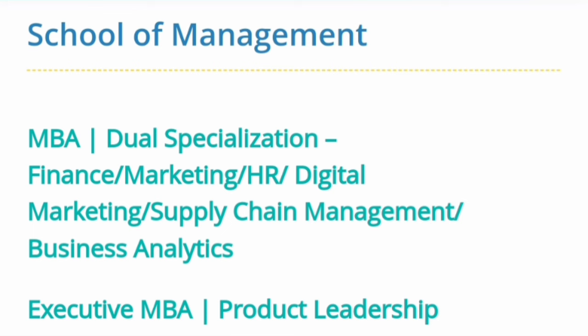The program is MBA with dual specializations — you can select two specializations from the available options. Specializations available include finance, marketing, human resource, digital marketing, supply chain management, and business analytics. A good number of specializations are available. They also offer an Executive MBA in the field of product leadership.